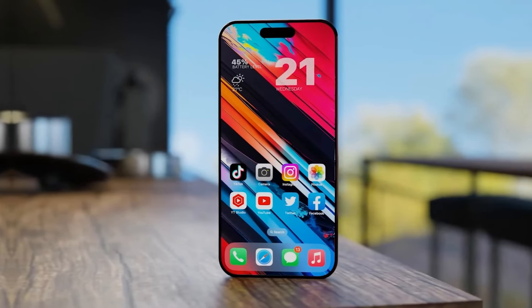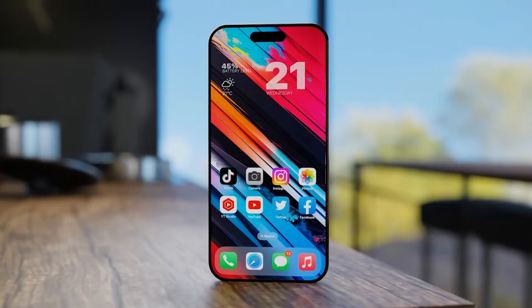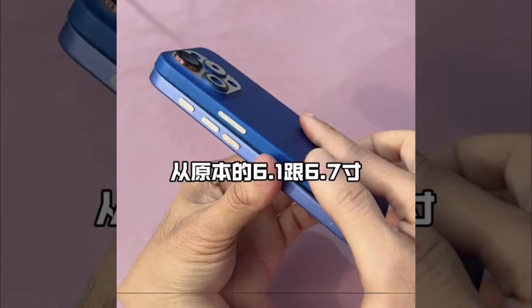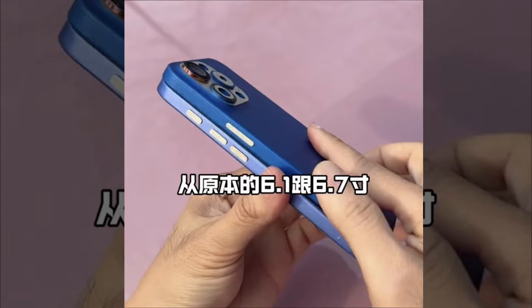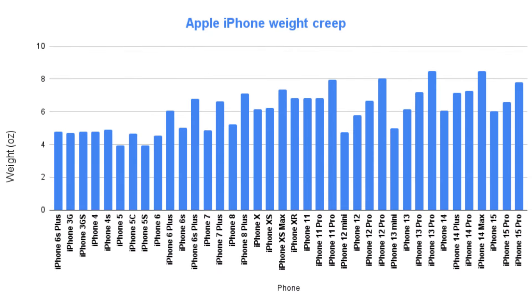Correspondingly, the iPhone 16 Pro Max is expected to increase in size from 6.7 inches to 6.9 inches. Additionally, these images indicate that the new phones will sport an enlarged action button compared to the one on the iPhone 15 Pro. Earlier reports also suggest slight increases in width, height, and weight for the iPhone 16, alongside a slimmer profile.